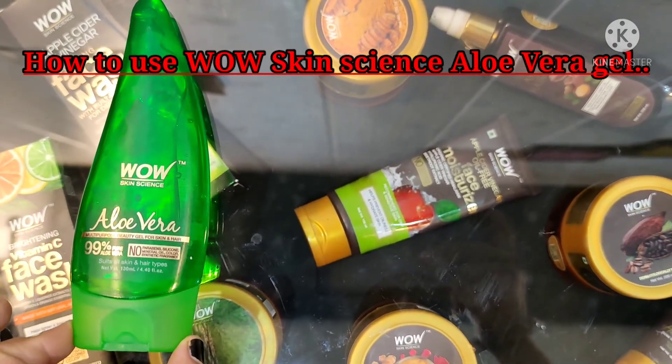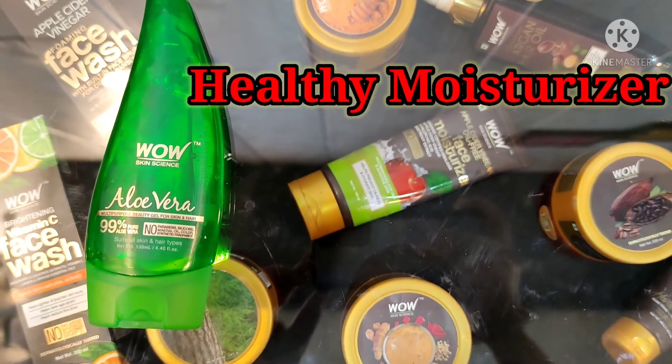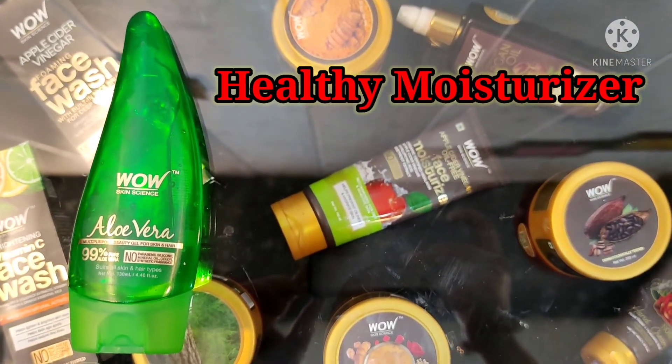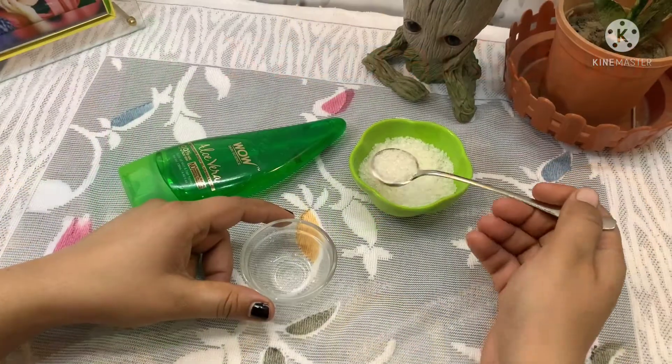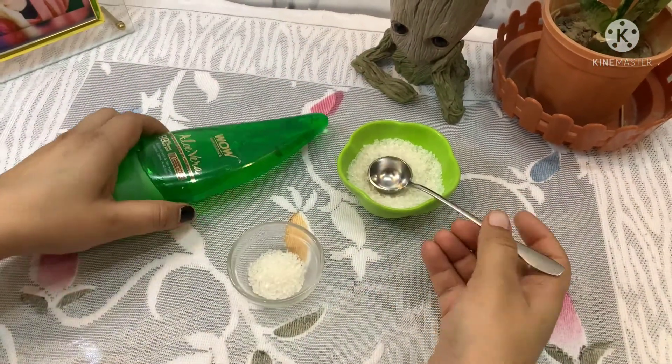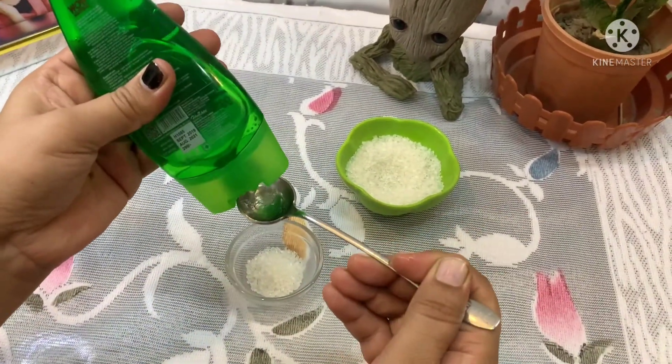Now let's talk about how to use Vau Skin Science Aloe Vera Gel. It's applied on skin for instant moisturization. It's also used as a natural scrub — mix 1 tablespoon sugar with 1 tablespoon gel to make a healthy body and face scrub.